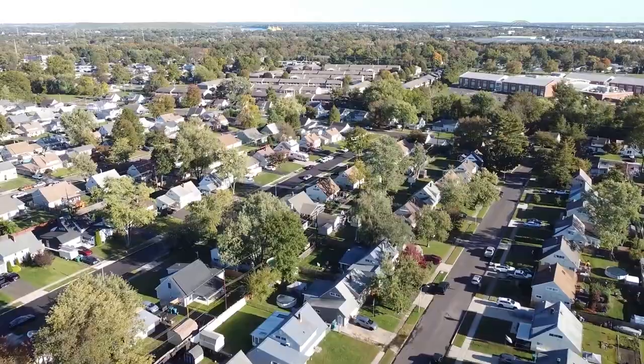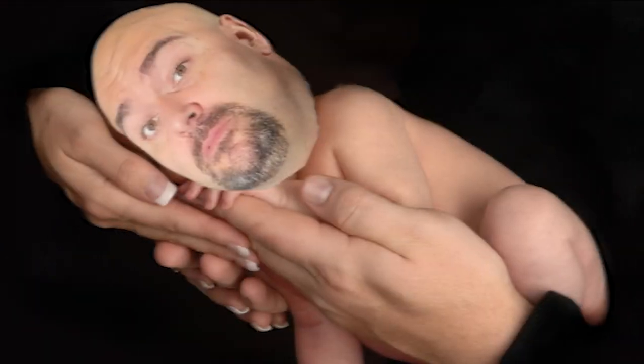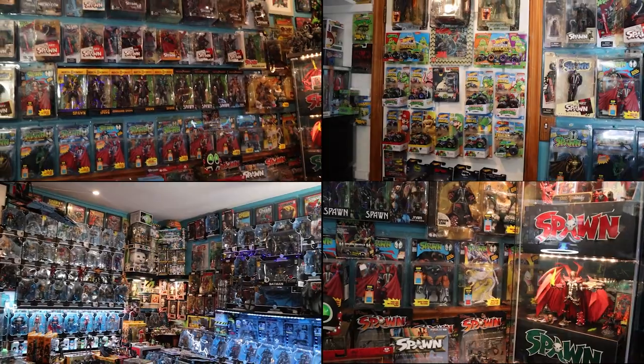Welcome back to another collection tour. Today we are going to Levittown, Pennsylvania — Big Nerdy's hometown where he was born — and we are going to check out Tim's collection of McFarlane and NECA figures.